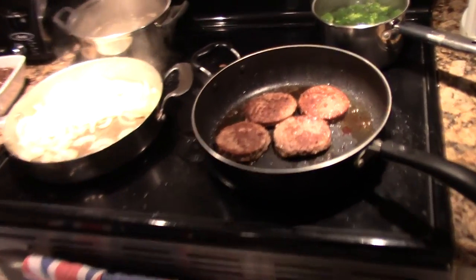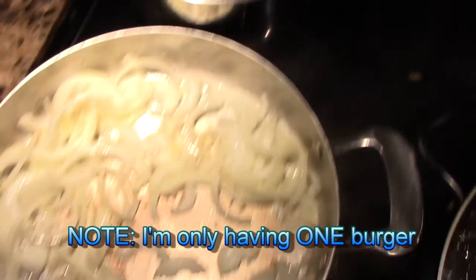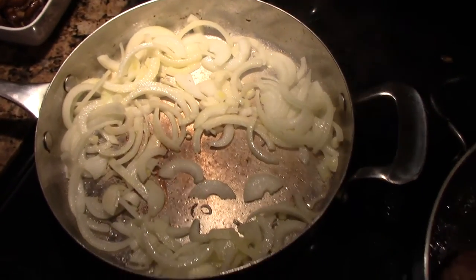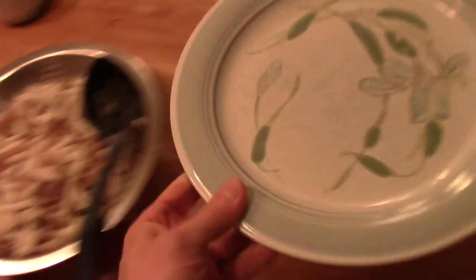Oh yeah, dinner's cooking up. Angus burgers, broccoli, quinoa pasta, fried onions. I want two ounces of quinoa pasta.